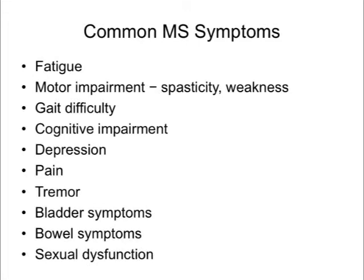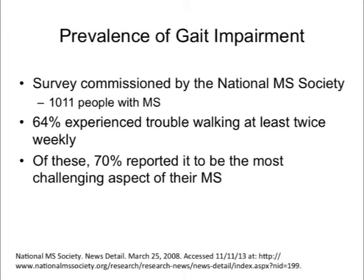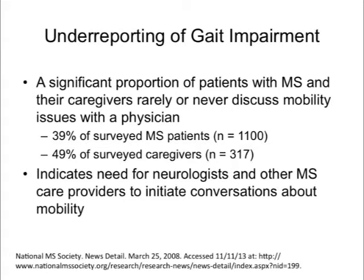Regarding the prevalence of gait impairment in MS, a study commissioned by the National Multiple Sclerosis Society in about 1,000 people found that 64% experienced trouble walking at least twice weekly, and of those, 70% thought it was the most challenging aspect of their MS. Despite this, gait-related problems do not come up in the majority of clinical visits — 39% of people surveyed said they never discuss mobility issues with their physician, indicating a need for care providers to initiate these conversations.